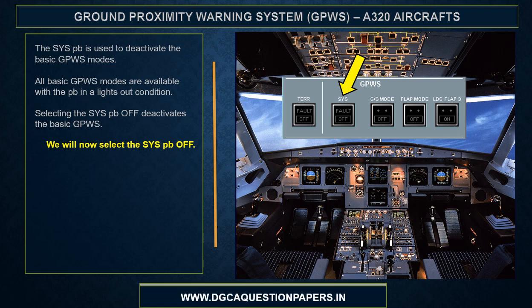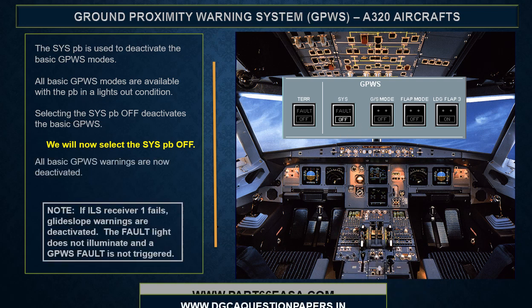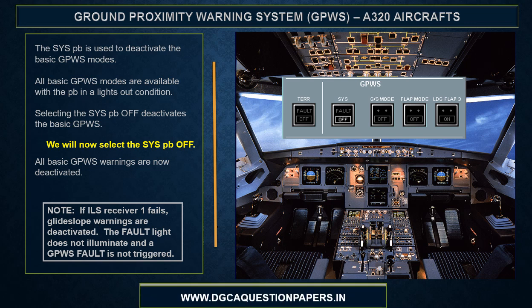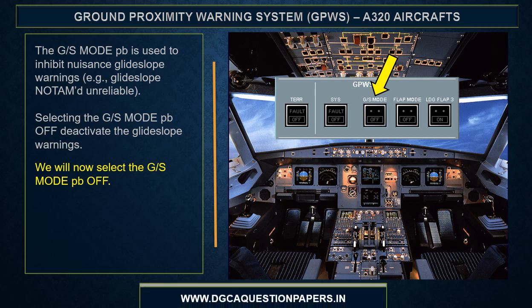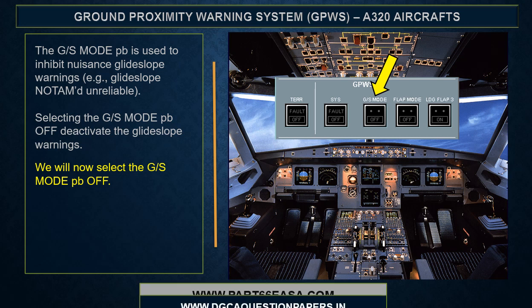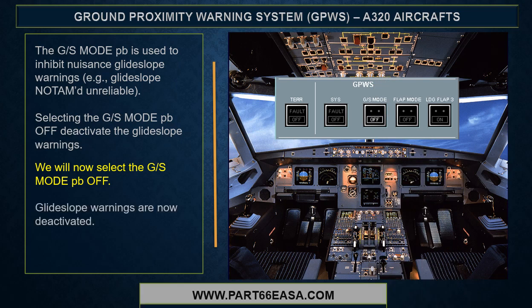Selecting the system push button off deactivates the basic GPWIS. All basic warnings are now deactivated. Note: if ILS receiver 1 fails, glide slope warnings are deactivated — the fault light does not illuminate and a GPWIS fault is not triggered. The glide slope mode push button is used to inhibit nuisance glide slope warnings, for example if a glide slope is NOTAMed unreliable. Selecting the glide slope mode push button off deactivates the glide slope warnings. Glide slope warnings are now deactivated.